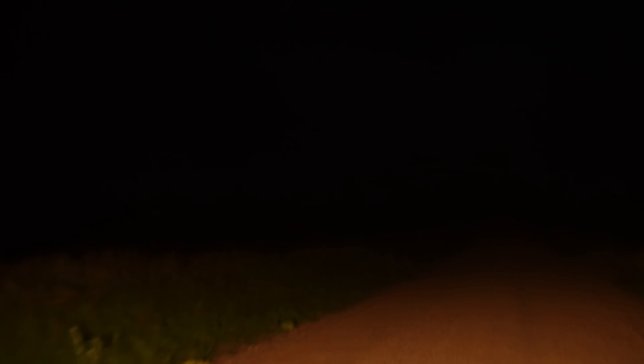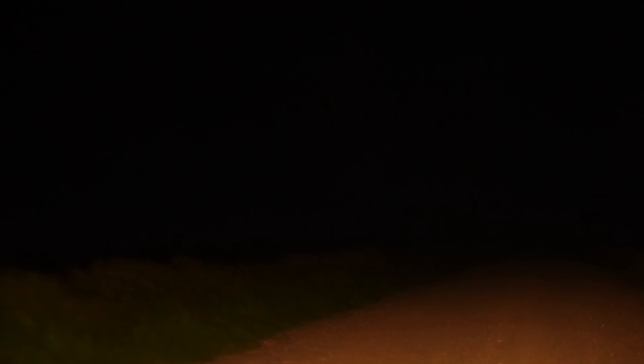That's strong as hell! Holy crap! This was a cool tornado. However, deploying the probe at night is just not an option. Good thing the next day was looking even better.